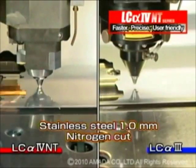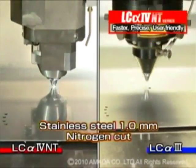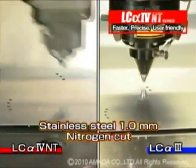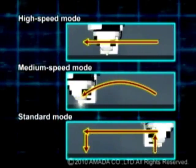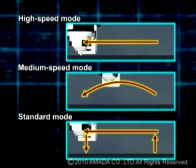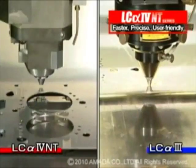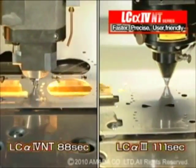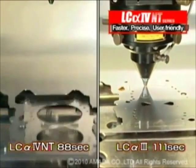This comparison shows 1mm stainless steel being cut with nitrogen assist gas. The LC Alpha 4 NT has also added a medium head control feature to the standard fast head control. This provides consistent operation as well as shorter processing time. We were able to cut 1mm stainless steel in 88 seconds compared to 111 seconds with the LC Alpha 3 series — this was 20% faster.